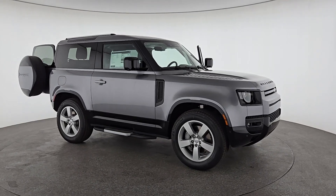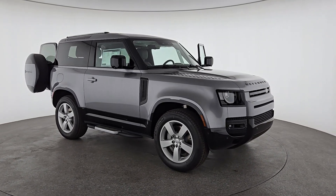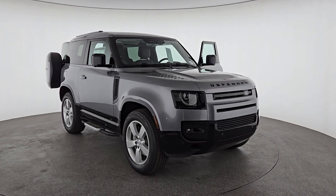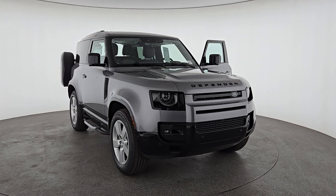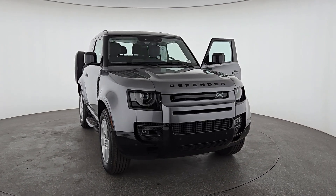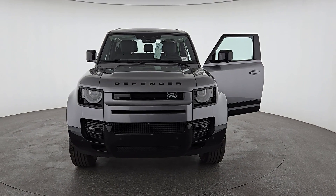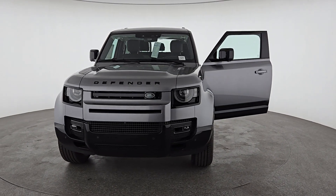Enjoy the view of this 2024 Land Rover Defender. Be eager for the next adventure in this iconic Land Rover Defender, the premium go-anywhere vehicle that's purposeful, durable, immensely capable, and indulges you with luxurious, modern, utilitarian-chic comforts and conveniences.